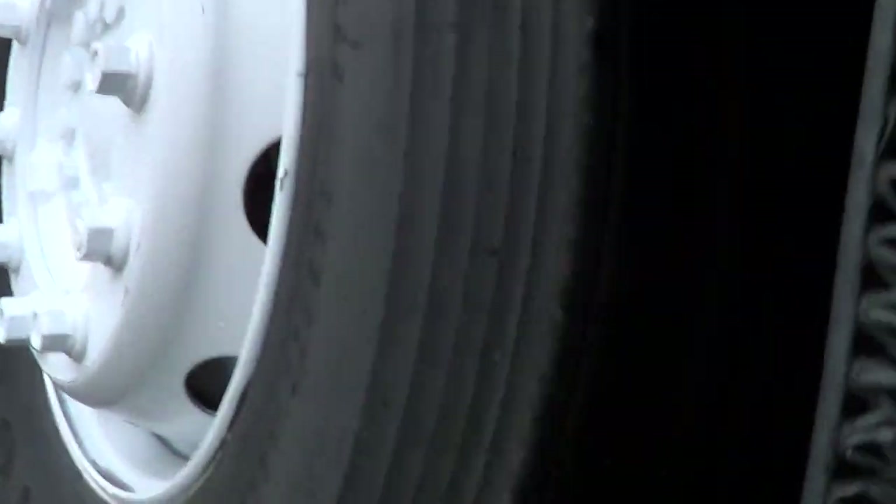Vanhools are nice coaches. I've actually got a fair amount of seat time behind the wheel of one of these babies. I can dig it. Live Vanhools — there you go. Good tread there.